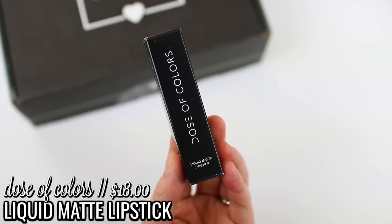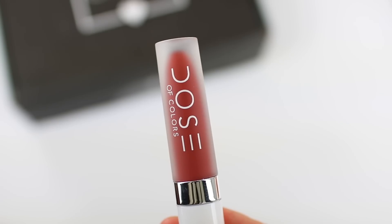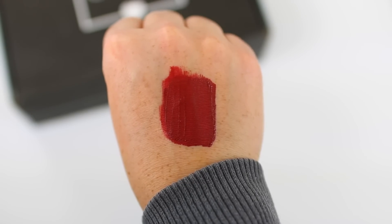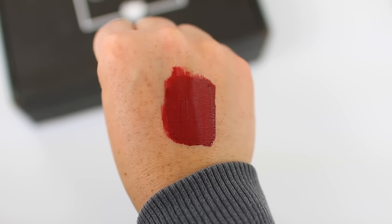The next thing in here is from Dose of Colors. This is one of their liquid matte lipsticks and I got the shade Charm. It's more of a brick red, which I think is really gorgeous and really perfect for the fall season. I also think it pairs well with the eyeshadow palette. It's nice to have some liquid lipstick options for those days when you want a true long-lasting lip.